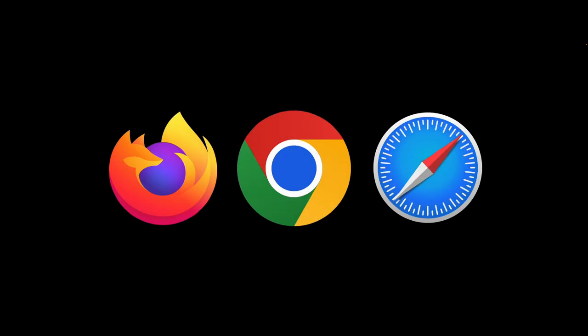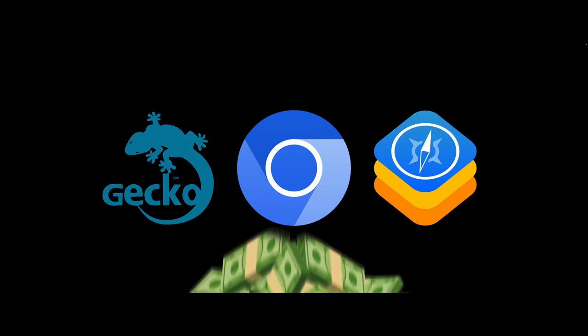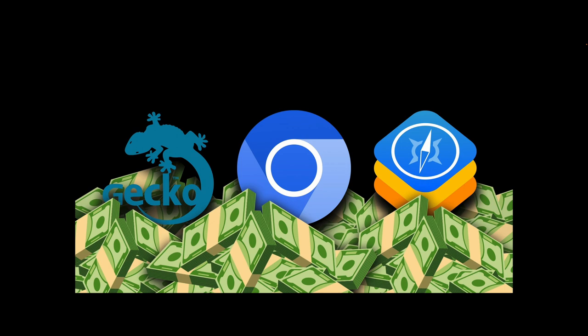Inside of every web browser is a rendering engine like Chromium, WebKit, or Gecko. These primary engines all have their origins in the late 1990s and are now supported by huge amounts of money from very large tech companies.